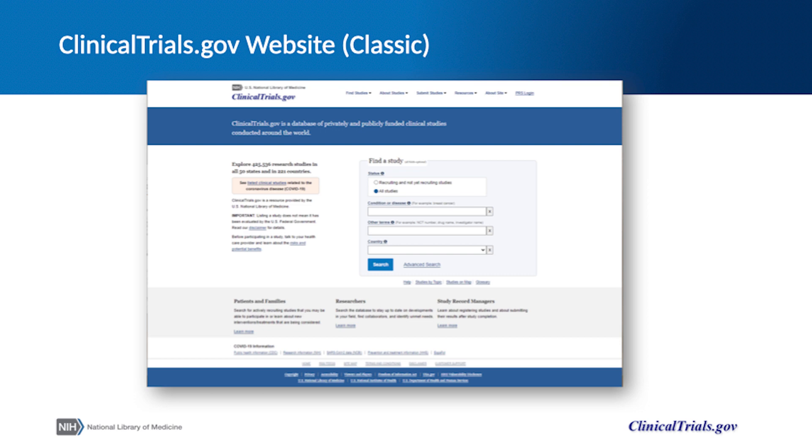This is a view of the classic ClinicalTrials.gov website. The landing page includes a great deal of information, including numerous tabs and links to resources intended to inform those accessing studies and trying to submit their own trial information for publication on ClinicalTrials.gov.